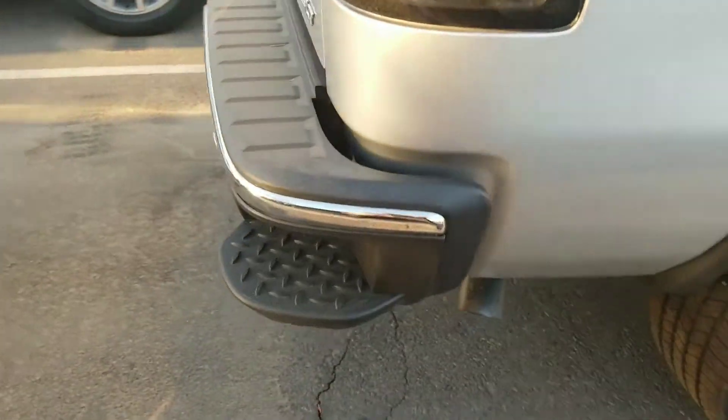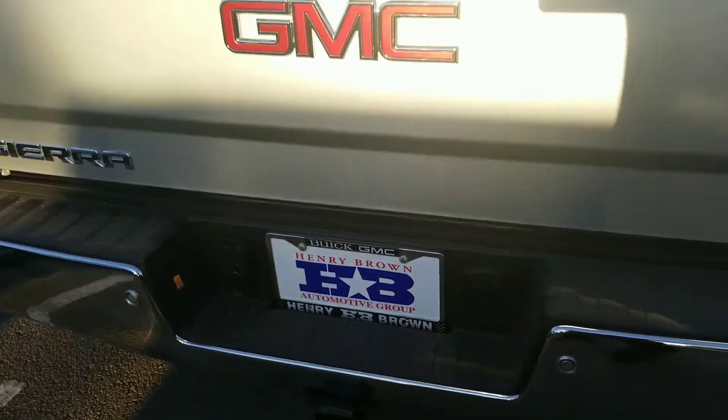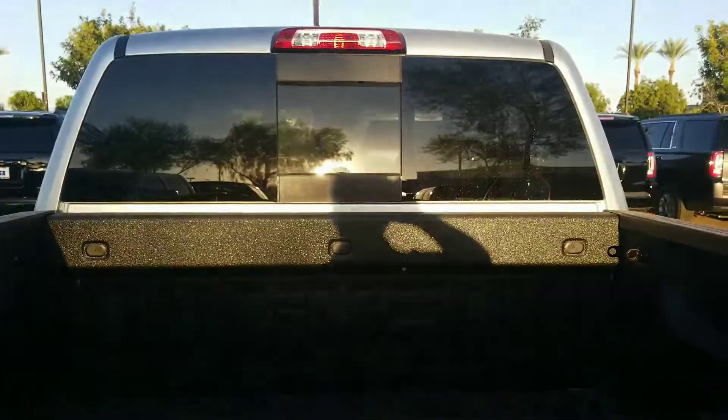It's got the rear step on it — I think you've got that on the one you're driving now. It's got the spray-in bed liner, the GMC emblem on it, and you get the sliding rear window.